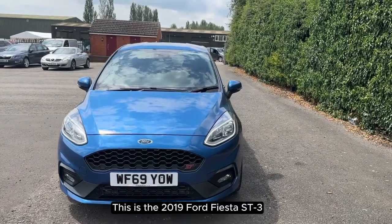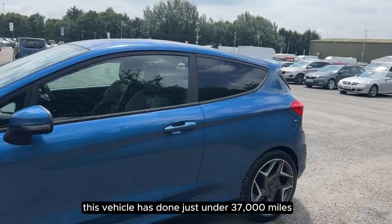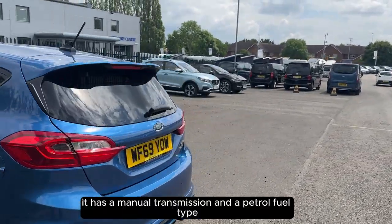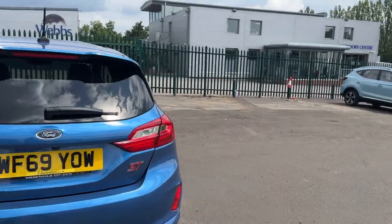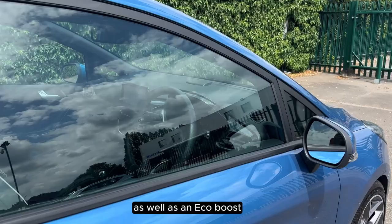This is the 2019 Ford Fiesta ST3. This vehicle has done just under 37,000 miles. It has a manual transmission and a petrol fuel type. The Fiesta comes with a 1.5 litre turbo engine as well as an EcoBoost.